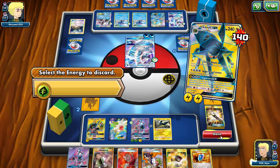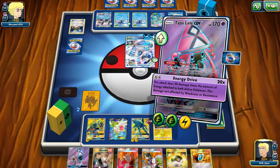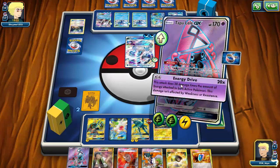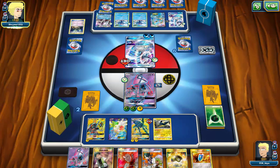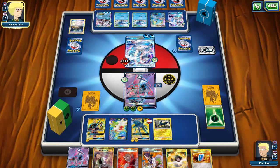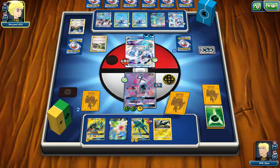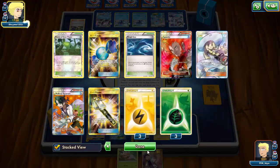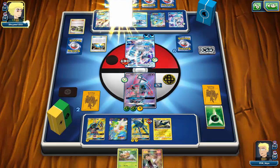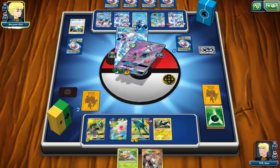I need Brock's Grit next turn to get energy back so I can Strong Charge into Super Zap Cannon — Energy Drive will do 130 which is nothing to scoff at. My opponent retreats into his other Primarina and may heal up with another Rough Seas. Yeah this is not looking good. My opponent draws into the N — another fresh hand. But I luckily draw into Brock's Grit, putting six energy back into the deck. My opponent gets yet another Primarina coming.